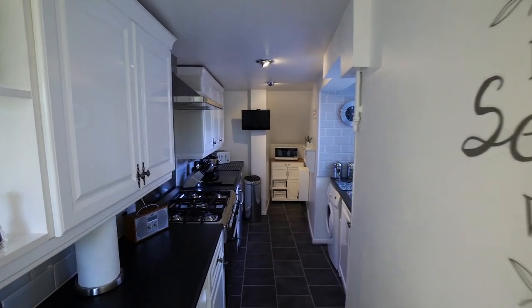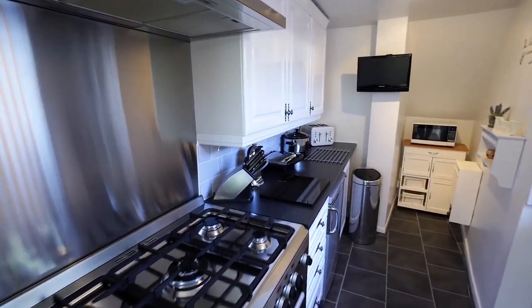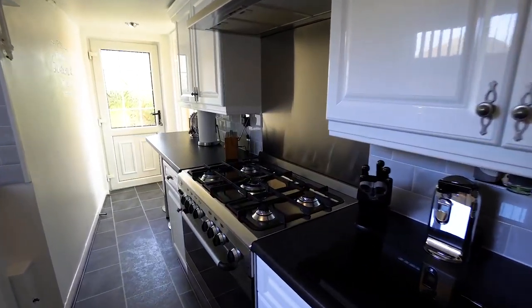The lounge diner leads into the modern kitchen consisting of a range cooker and sufficient space for your appliances and kitchen essentials.